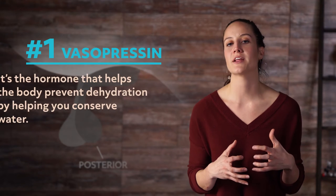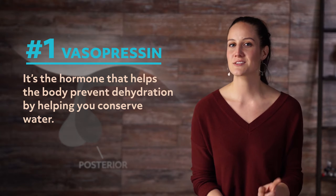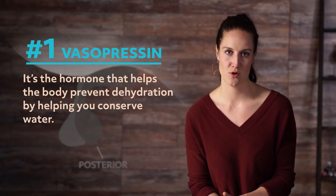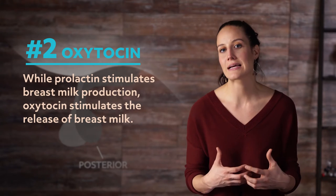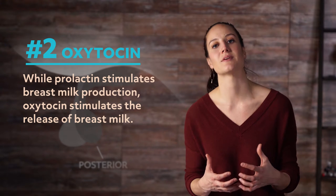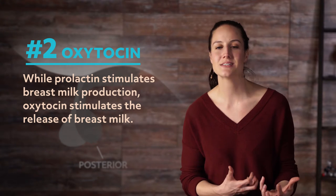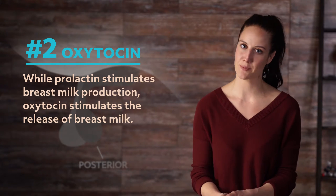Those are the components of the anterior pituitary. Now, we'll look at the two components of the posterior pituitary. First, we'll look at vasopressin. It's the hormone that helps the body prevent dehydration by helping you conserve water. That's why it's called the antidiuretic hormone. Secondly, there's oxytocin. This one works hand in hand with prolactin. While prolactin stimulates breast milk production, oxytocin stimulates the release of breast milk. It also works in the uterus because it helps stimulate contractions during labor.